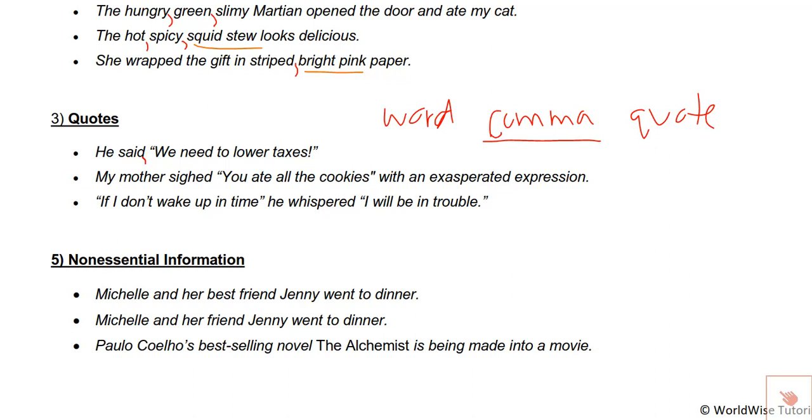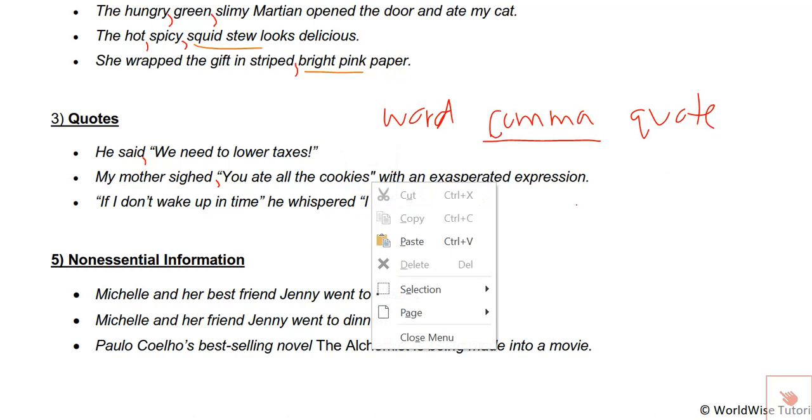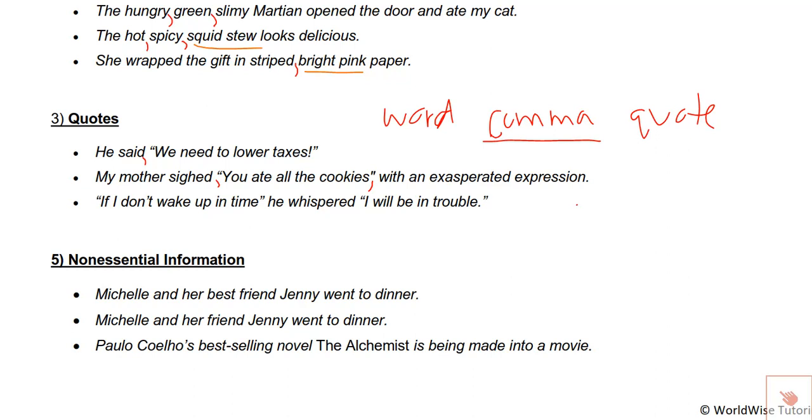So in the first example: he said, [comma] 'we need to lower taxes.' Word, comma, quote. My mother sighed, [comma] 'you ate all the cookies,' [comma] with an exasperated expression — word, comma, quote around 'sighed,' and word, comma, quote around 'cookies' with the comma inside the quote. 'If I don't wake up in time,' he whispered, 'I will be in trouble.' Even when it's on the outside of a quote — time, comma, quote; whispered, comma, quote. Notice this situation can expand to include other punctuation marks, like: 'trouble.' So the rule is really: word, punctuation mark, quote.